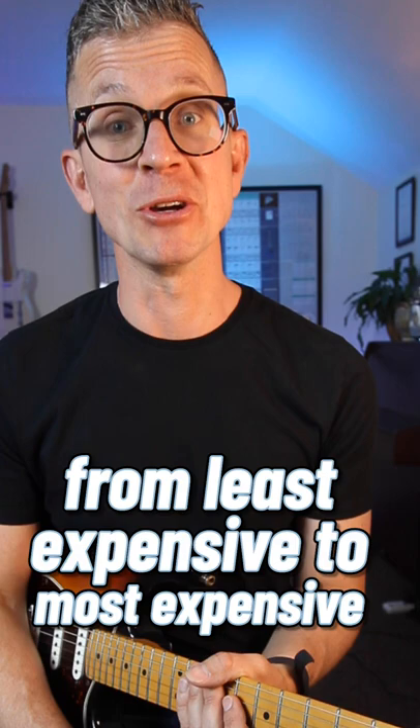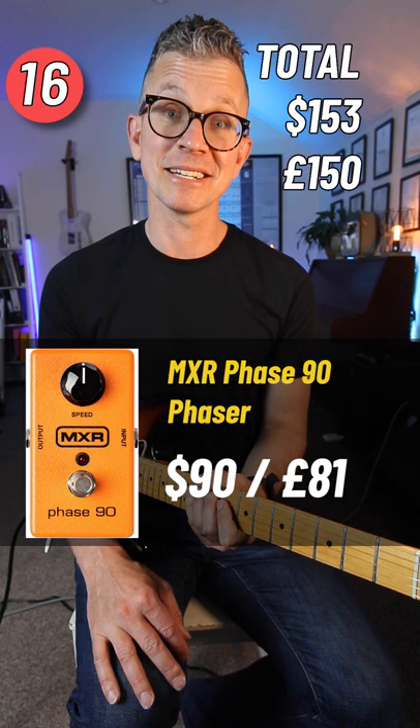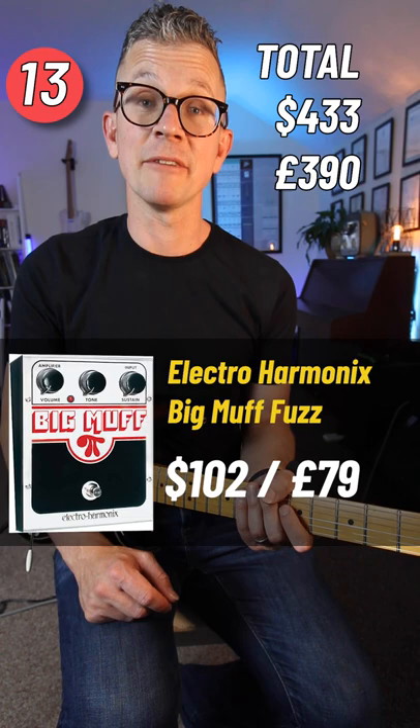BOSS Super Overdrive, MXR Boost, MXR Phaser, MXR Compressor, MXR Equalizer, Big Muff Fuzz, BOSS Turbo Distortion, MXR Fuzz.